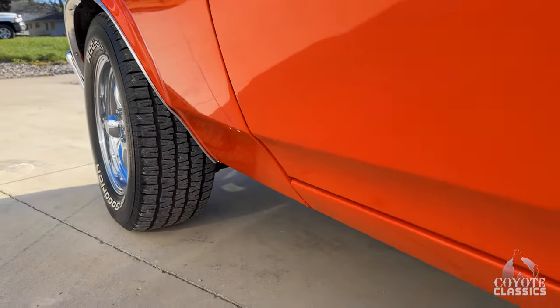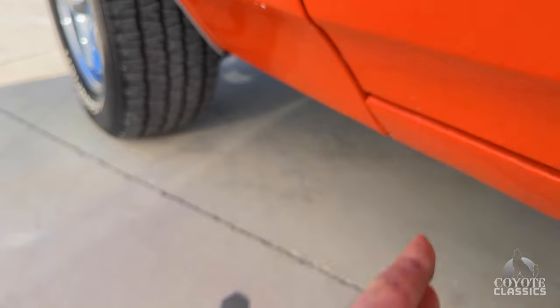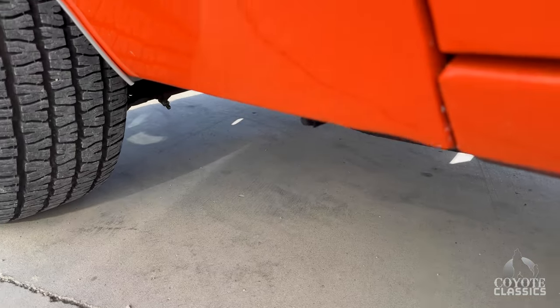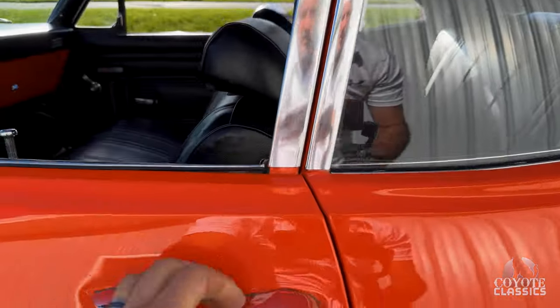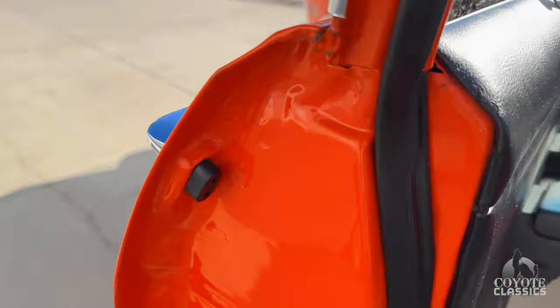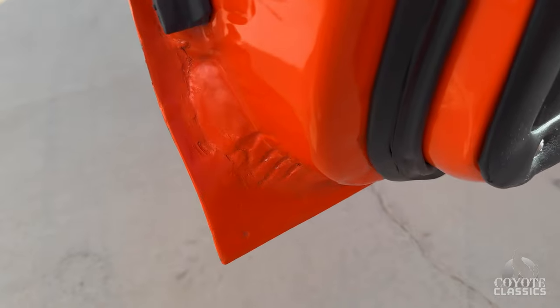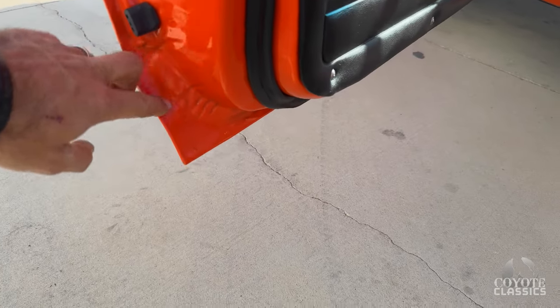The bottom of the fender is great. I'm pretty sure this is just buffing compound here — that'll come right off. Looks like door handles were replaced during restoration as well. Door rubbers, felts, all that was done. Corner of the doors had just a little bit of work on it.